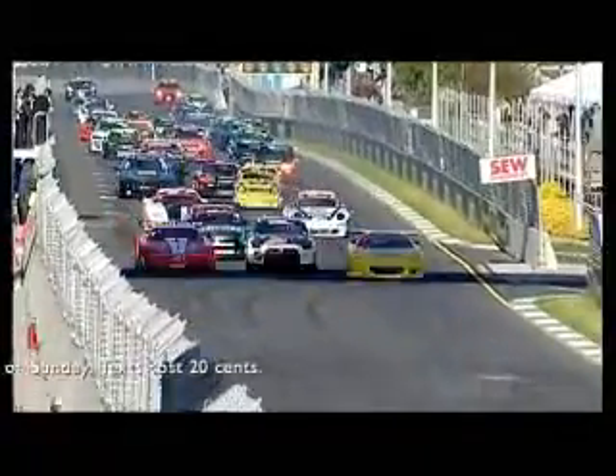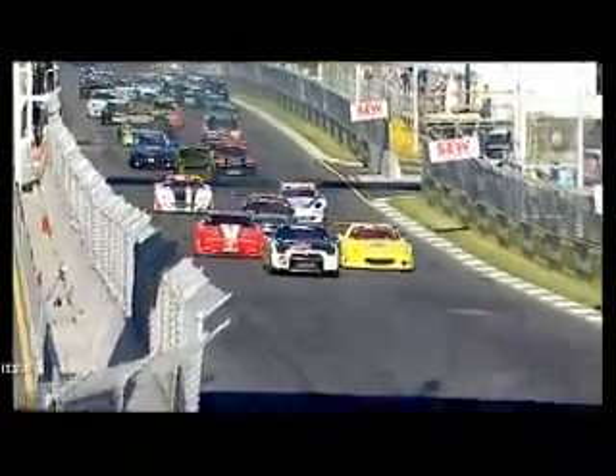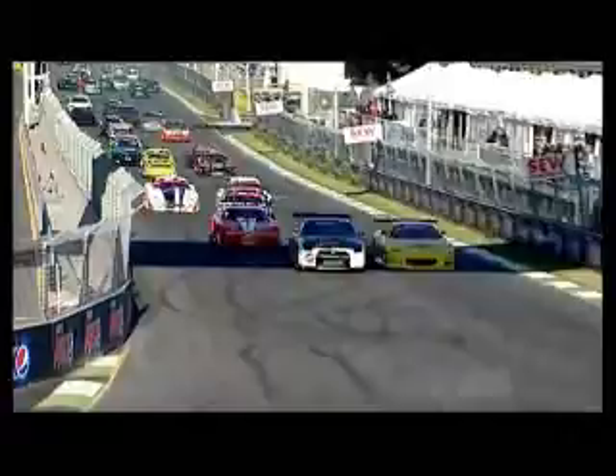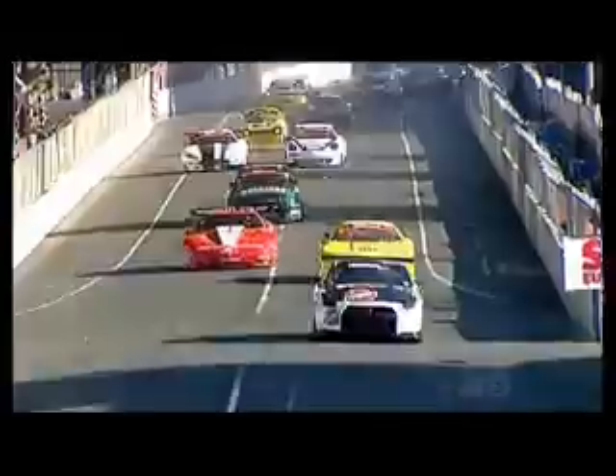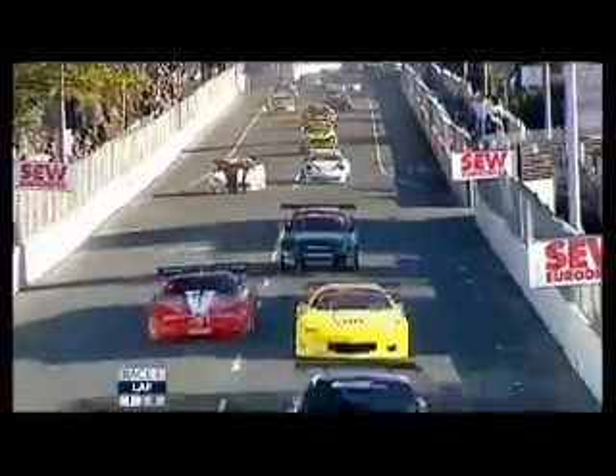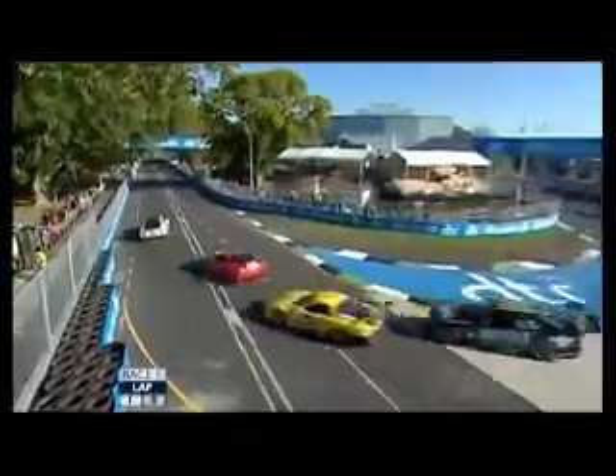Cameron Jones in the Mazda-powered Camaro gets monstered by Harry Dodson. What a start from Harry Dodson — how many times have we seen Harry do that? A little bit of rubbing as they head into turn one. Cameron Jones is going to get hung out to dry on the outside line there. Pretty congested down through one.